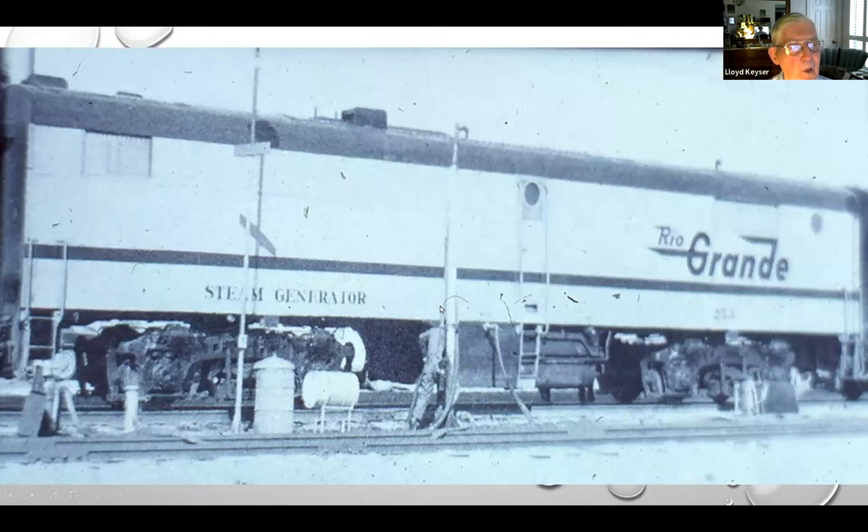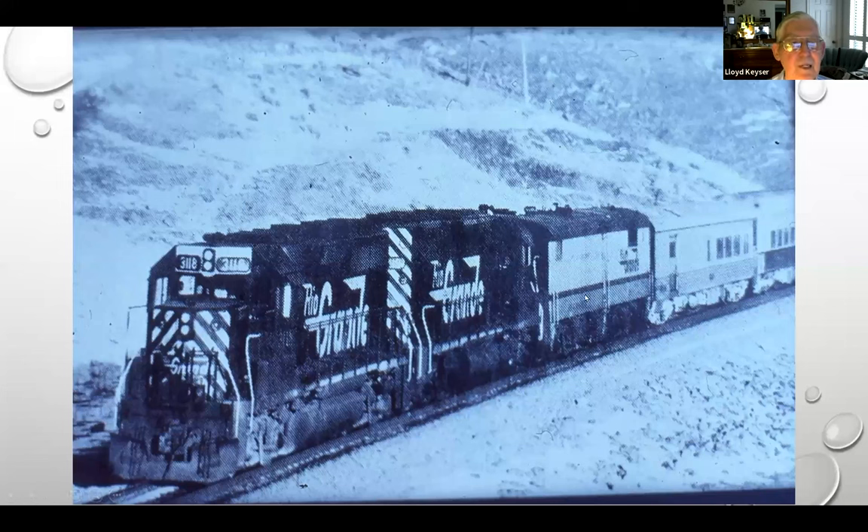Here's an oddball. When the Rio Grande finally retired their PAs, they kept a B unit, but they didn't want to maintain the old Alco trucks. So they took it off the trucks and put a pair of Blomberg trucks underneath. It really looks kind of bad from an aesthetic standpoint, but they're fueling it. This was used on the ski train and any other special trains — here it is behind two GP40s.